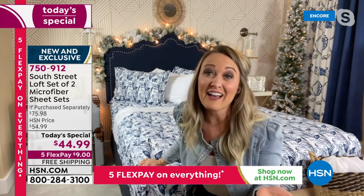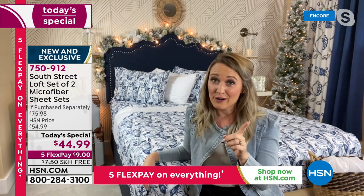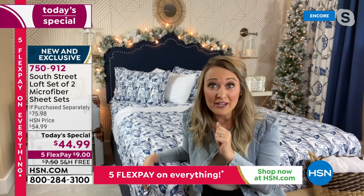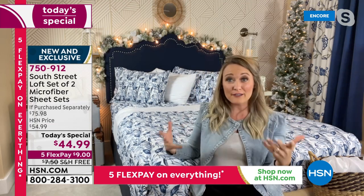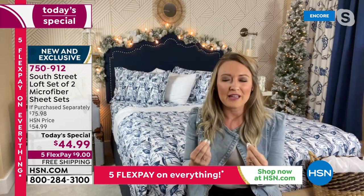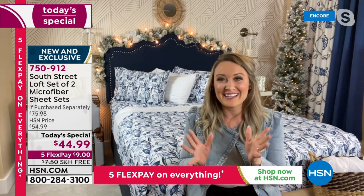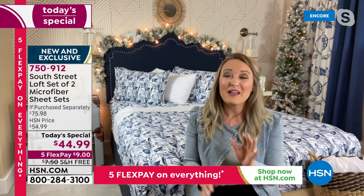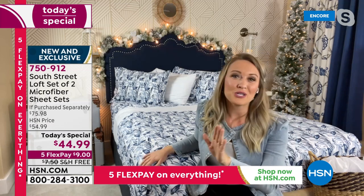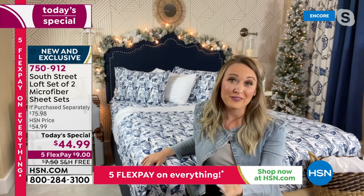I personally have a twin bed for my daughter, a queen, a king, an RV — my little vintage trailer — and an air mattress. I need a lot of sheets in my home. This is like when you find that awesome T-shirt or gorgeous lipstick and you love it — you buy it in every color and stock up. That's what we're doing for you today, giving you our premium double-brushed microfiber to restock that linen closet and refresh all the beds in your home for the exact same price.